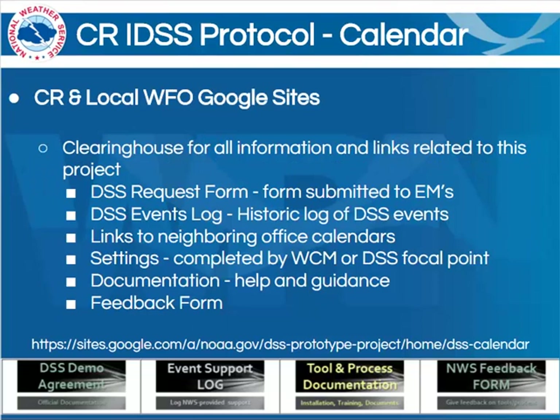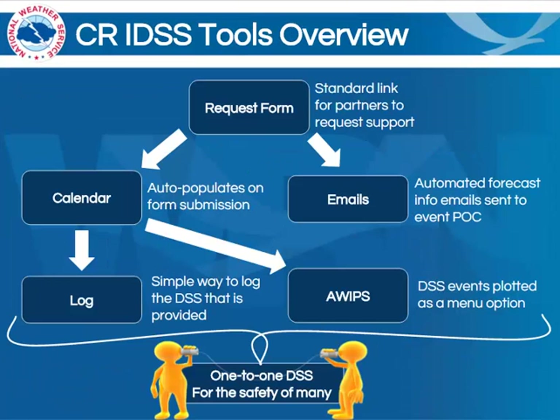Each office will also have an addition to their WFO Google site, as well as a Central Region Google site. These will serve basically as a clearinghouse for all information and links related to this project, including the request form and events log, links to neighboring office calendars, links to the settings which will be completed by the WCM or other focal point, and other documentation, training, and even a feedback form, because we will be looking for your feedback throughout this process. All of these individual tools are put together with the goal of providing that decision support services on a one-to-one basis for the safety of many people.